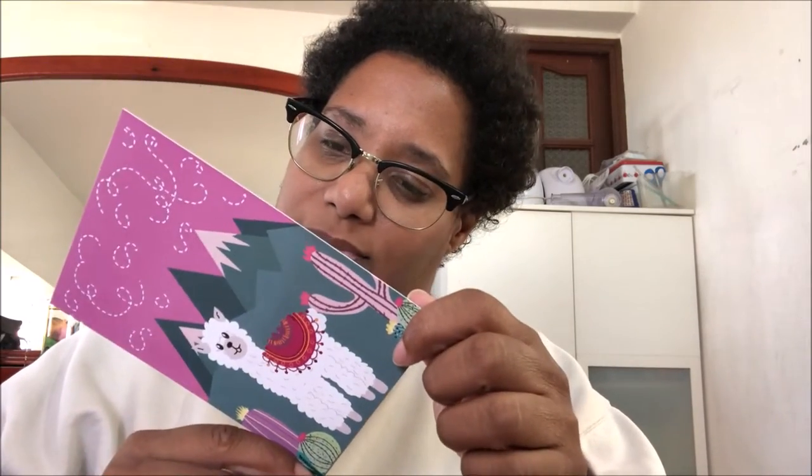So I ordered this happy new year postcard — this envelope full of hearts — I bought two of those. This one is a llama. And I ordered two of these space astronaut postcards, and I bought one 'happy posting' postcard.